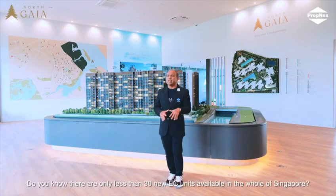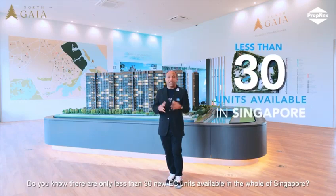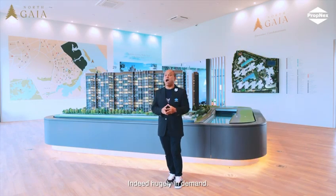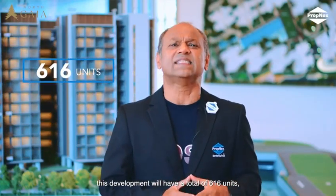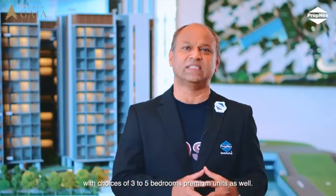There are less than 30 new EC units available in the whole of Singapore — hugely in demand. Developed by SYNC Holding Private Limited, this development will have a total of 616 units with choices of 3 to 5 bedroom premium units as well.